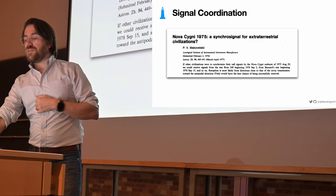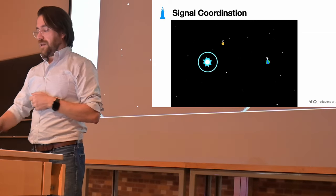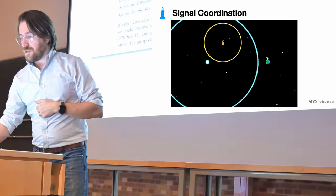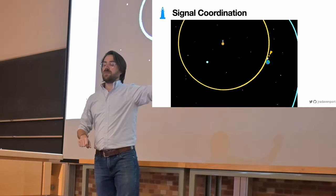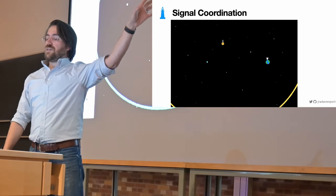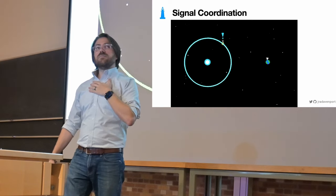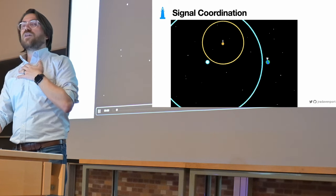If you were an extraterrestrial agent who wanted to get someone's attention and beam messages hoping to be noticed, how would you stand out from all the other things happening in the cosmos? This idea of coordinating signals with natural phenomena as a kind of cosmic Marco Polo has been around for a long time — one of the first papers on this specific method is from 1975. You have a conspicuous event like a supernova. That information reaches another civilization, they piggyback a message on it, then the supernova reaches us, and at some well-known time later a conspicuous signal from another star system arises.